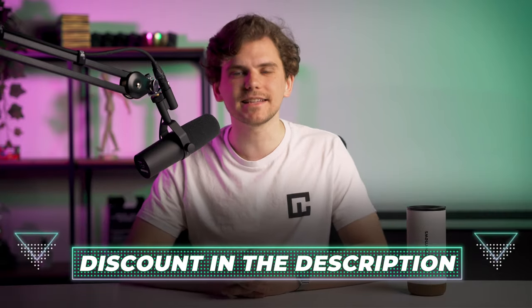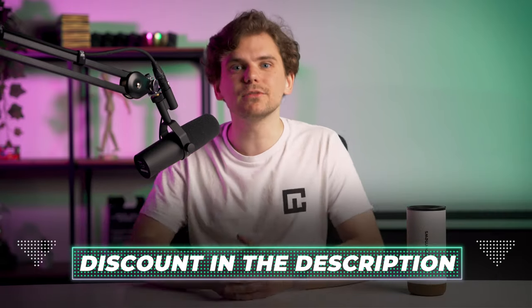Before we talk about who's the cheapest provider, I want to remind you that I leave the best discounts and deals for all providers I talk about. You can find these links in the description down below, so don't forget to use them to save some cash and help this channel out.